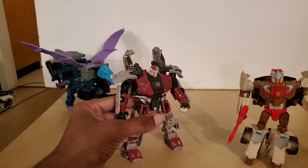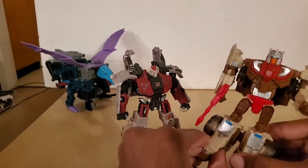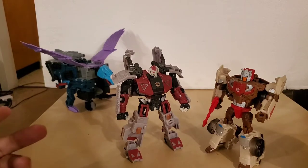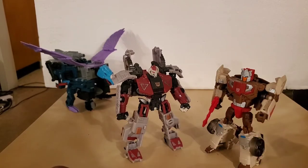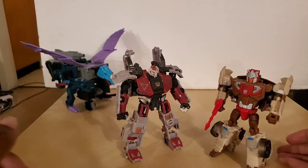But to correct the problem, they introduced Chromedome, which is a part of the Headmaster series. His objective was to connect it to the Headmaster series, which connected to the movie, and that's pretty much it in a nutshell.